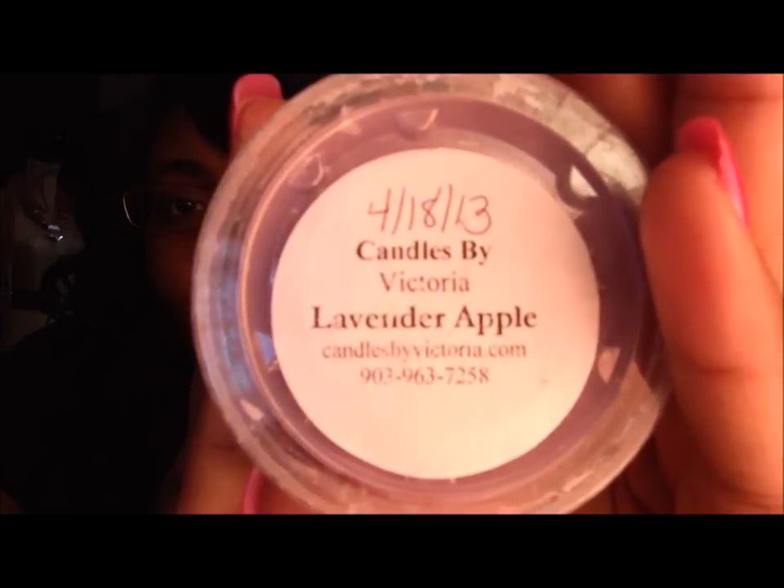And then the next one I got was Lavender Apple. I did not like this one at all. I don't really like lavender scents, but I thought I'd give this one a try. The lavender is just way too strong, so I did not like that one. Maybe I'll mix it with something to try to tone down the lavender.